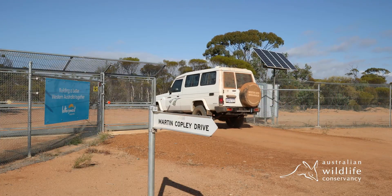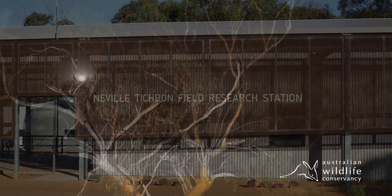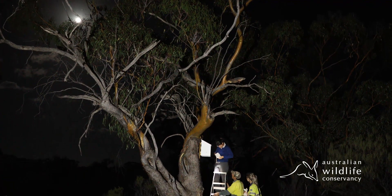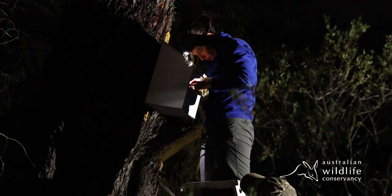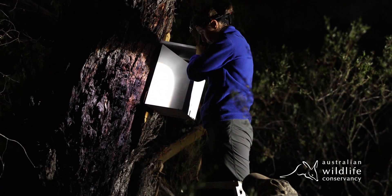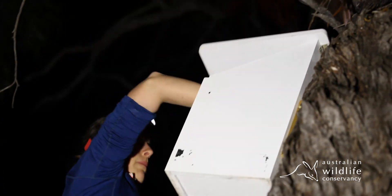There's actually sub-fossil evidence of red-tailed Phascogales from Mount Gibson Wildlife Sanctuary, which indicates that it's suitable habitat for the species. We've also undertaken habitat assessments and determined where exactly the species would most likely succeed, and so we'll be releasing the animals into that particular area.